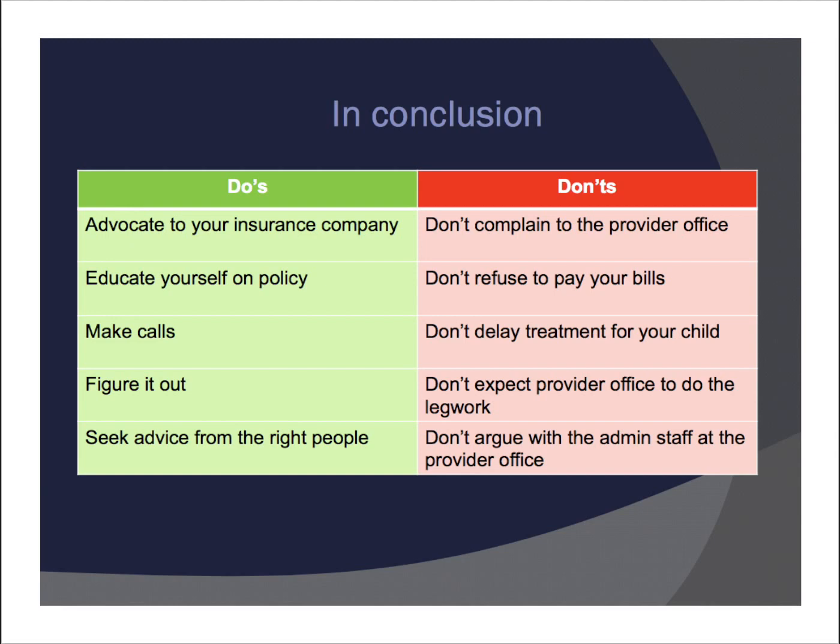Don't expect the provider's office to do the legwork for you — you may very well have to do some of it yourself. Don't argue with the administrative staff at the provider's office. The claims not getting paid is not the fault of the administrative staff — it is the insurance company's fault. They will try to make it look like it's the provider's office's fault by saying things like they billed under the wrong code, but most of the time that's not the case.